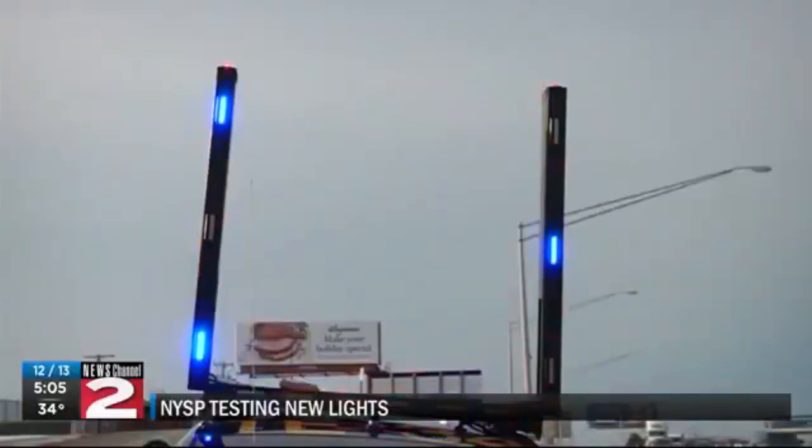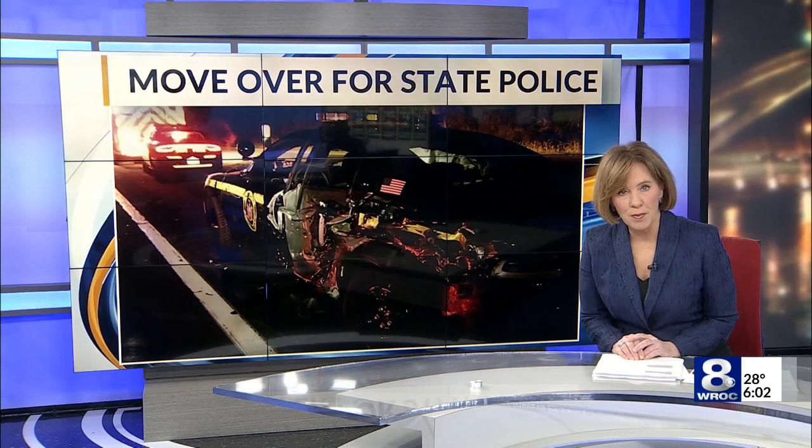New York's Move Over Law was enacted in 2011 and expanded in 2016 to protect a wider range of emergency and hazard vehicles. The flashing lights on a New York State police car could soon look different, and police hope they'll grab your attention.